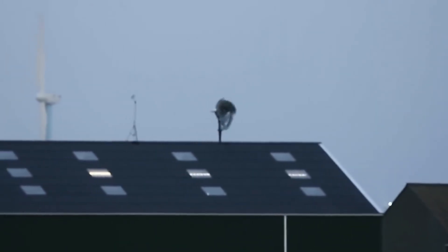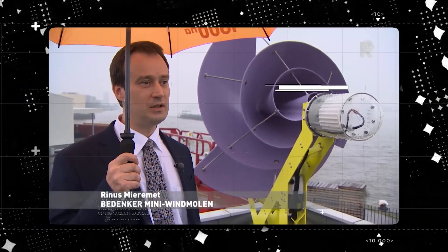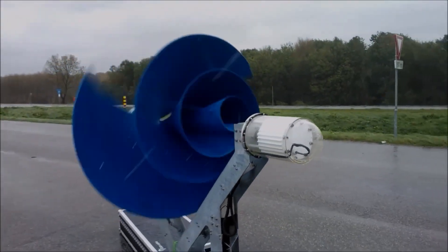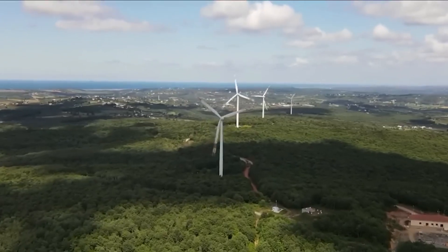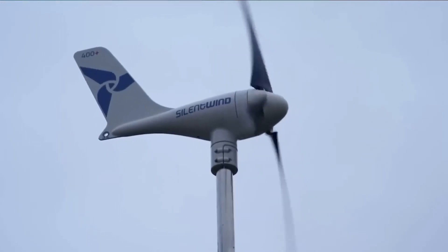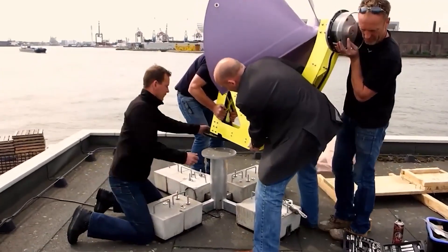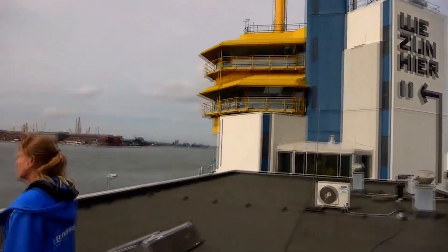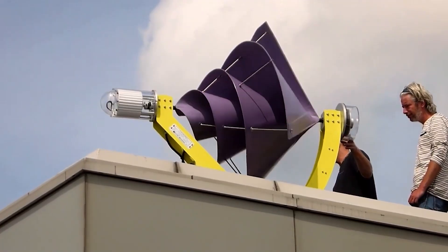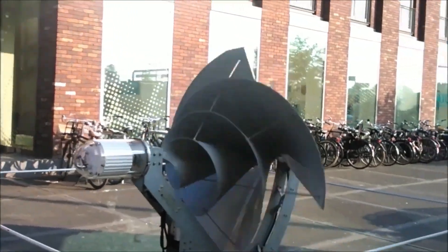Not only is the Liam F1 incredibly efficient, but it's also astonishingly quiet. According to the company, the turbine's design minimizes resistance, making it virtually soundless. This sets it apart from conventional wind turbines, which can be quite noisy and potentially bothersome for people living nearby. Additionally, the Liam F1 is compact and lightweight, making it suitable for installation on a wide range of surfaces, including roofs and walls. Simply mount it on your roof or wall and you're set to enjoy clean, renewable energy.